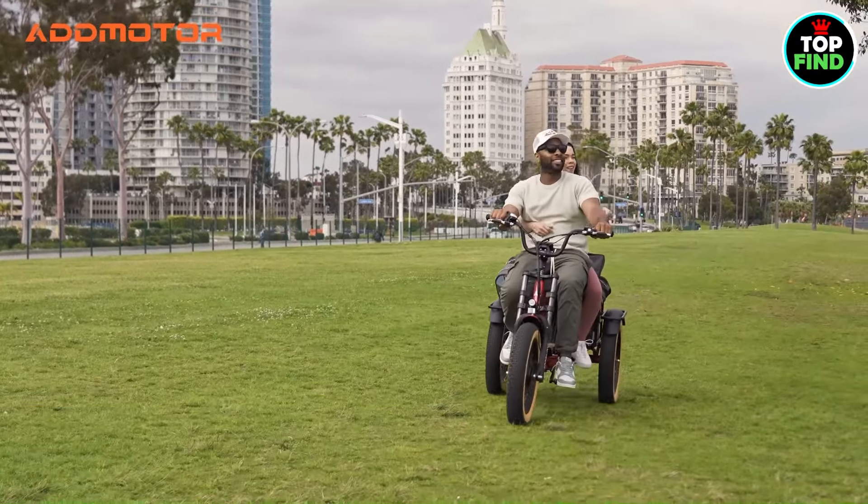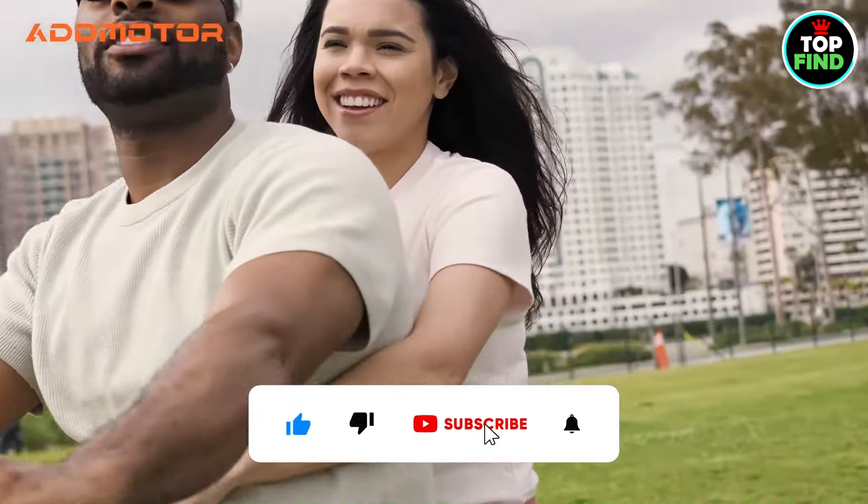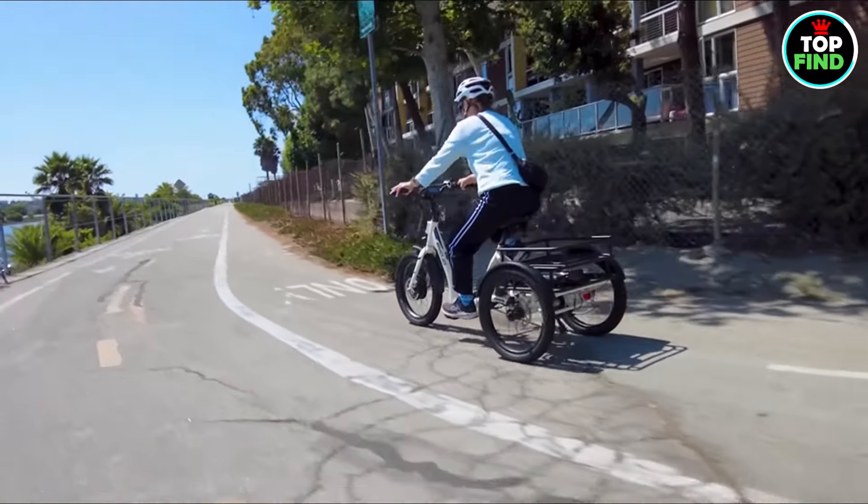Click on the links provided to view the best quotes. Also, if this is your first time on the channel, please subscribe and like the video if you found it helpful. So get ready to ride and get set!